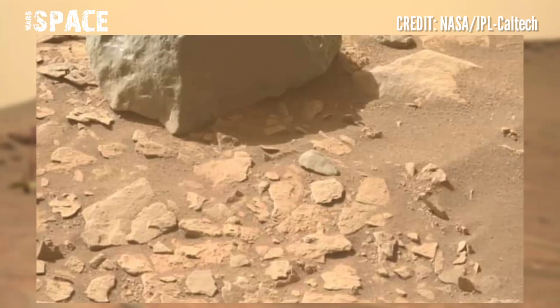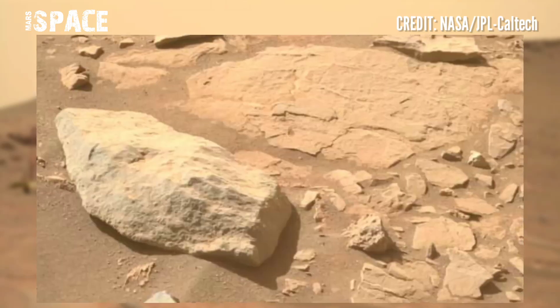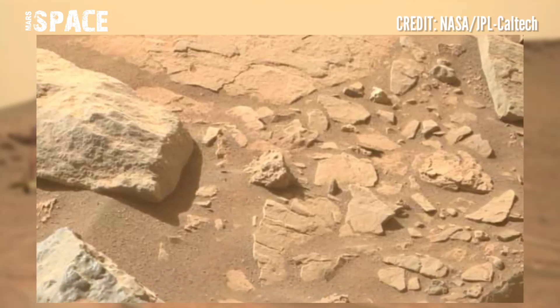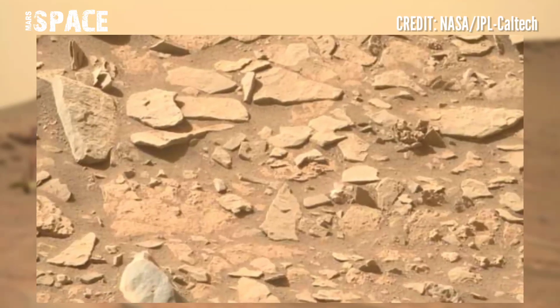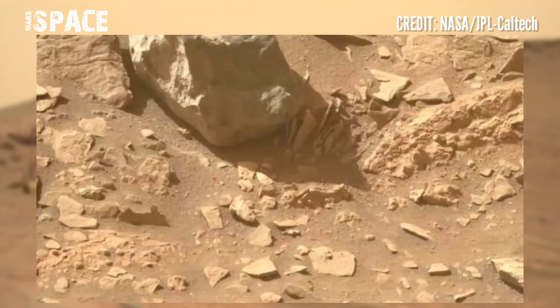All depot locations must be well documented by both local landmarks and precise coordinates from orbital measurements.